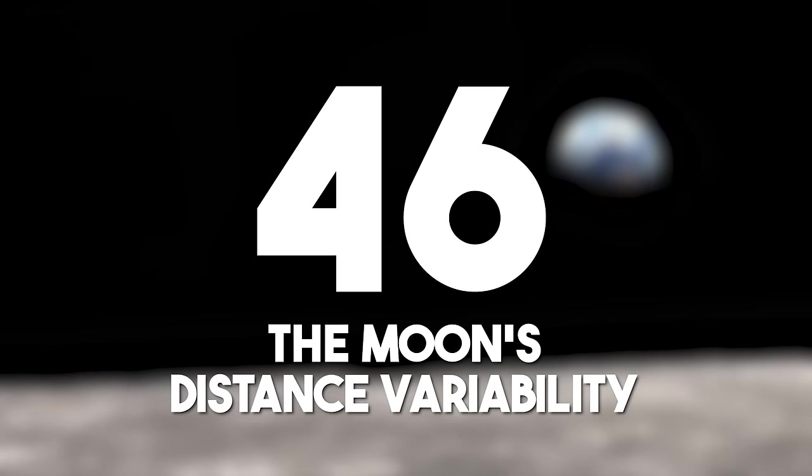The moon's distance variability: the moon's elliptical orbit causes its distance from the Earth to fluctuate. At perigee, the point at which the moon is closest to Earth, the distance is approximately 360,000 kilometers, or 223,694 miles.